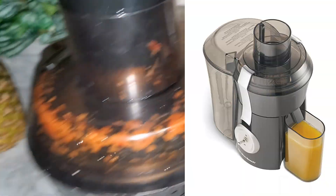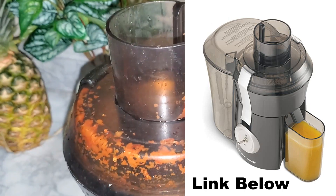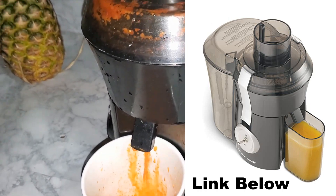I'll be using my Hamilton Beach wide mouth juicer. I love this juicer because it's super easy to use. You can use whatever juicer you have, or you can even blend the ingredients as well.